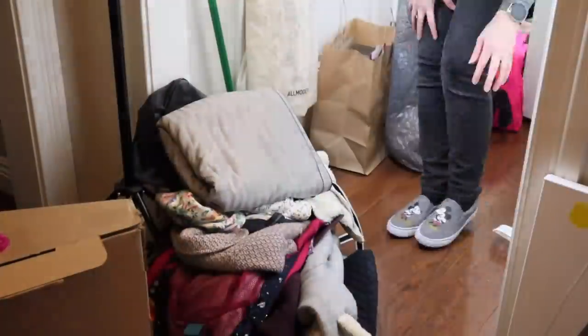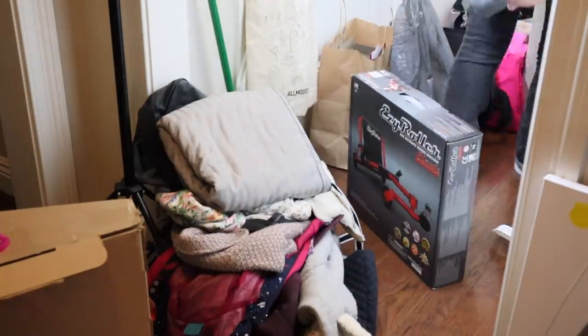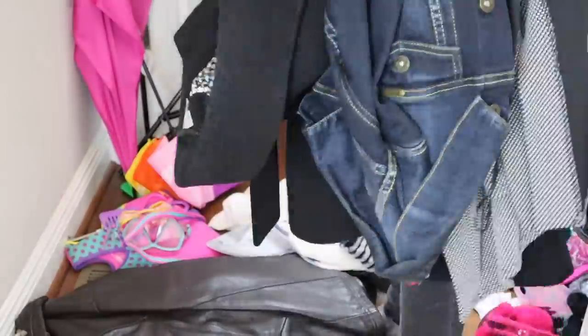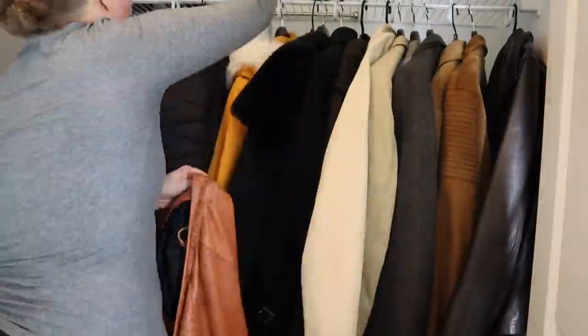I actually saved myself quite a bit of space by taking things out of boxes. Consider that if you have bulky boxes or containers — could you take out what's in them and store those items on their own or in a smaller box? That will save you a lot of space.